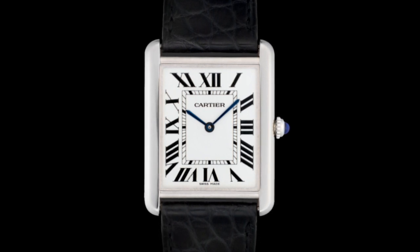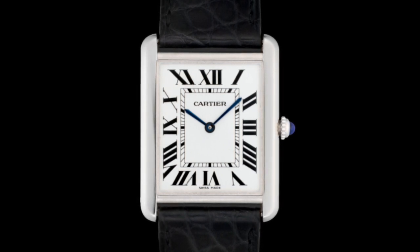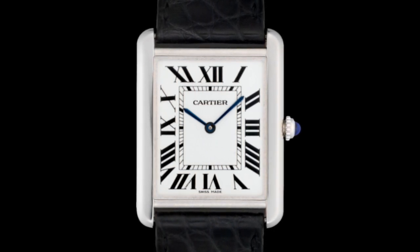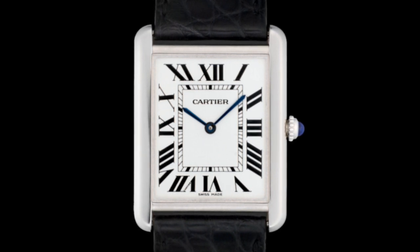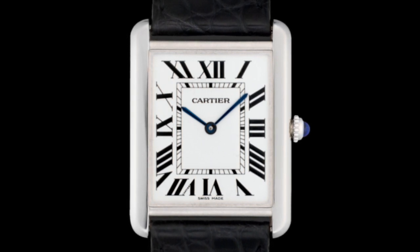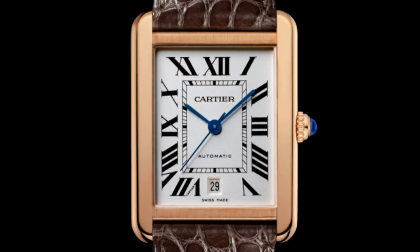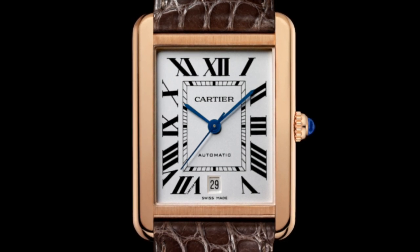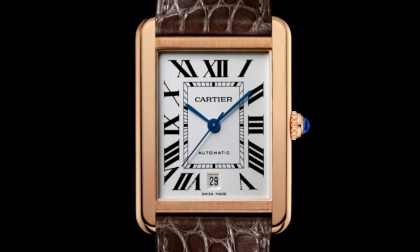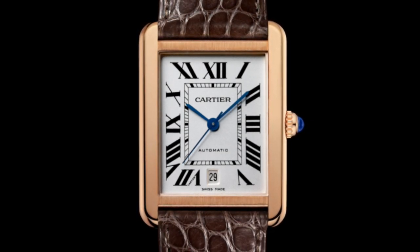Those blued hands are a wonderful touch along that rectangular minute track. My personal favourite is the standard Tank or the Louis Cartier version — very simple versions with this dial and case design, that simple rectangular shape with those integrated lugs which follow the lines of the case, feeding onto those lovely leather straps made by Cartier. I love this simplicity because it harks back to that original 1917 design, and having real heritage behind a watch is a real plus point.